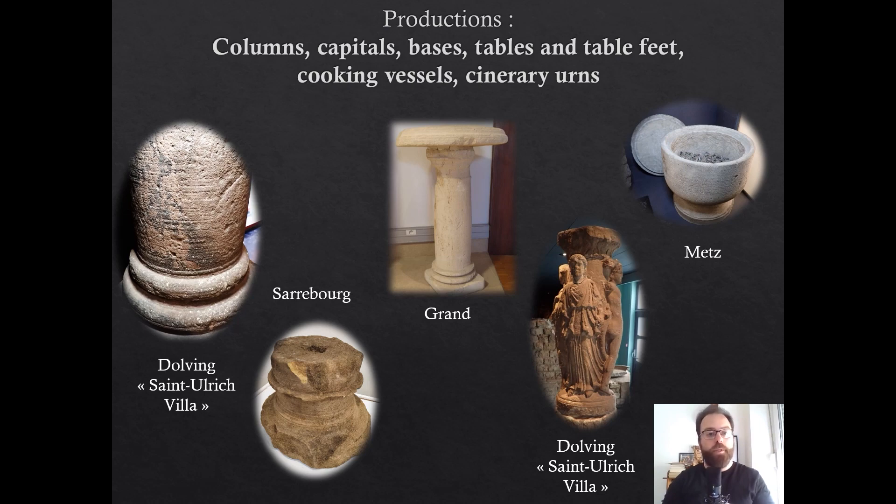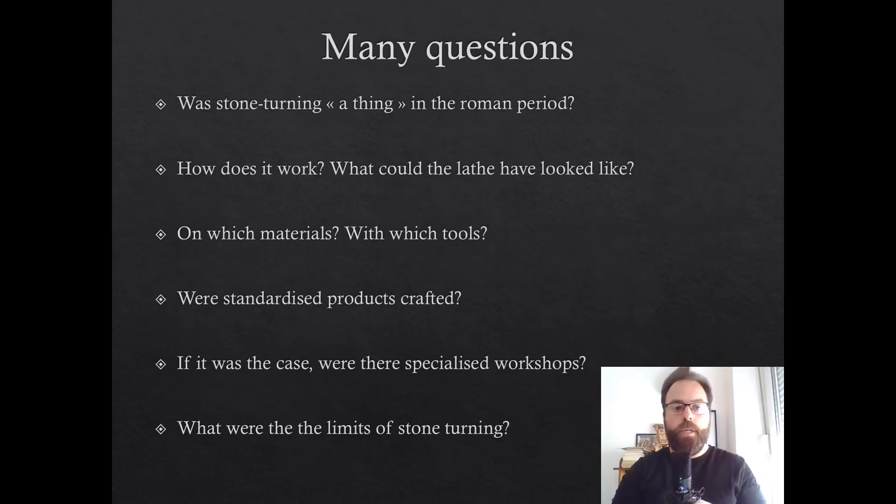Other currently unknown types of items may also have been produced on the lathe. All sorts of stones have been turned, from tender soft stones and limestones to very abrasive sandstones, or unexpectedly, hard stones such as granite. These are below a few examples from the Lorraine area of northeastern France, in sandstone and limestone. Many questions arise: was stone turning actually a thing in the Roman period? Could it be much more frequent than expected? What does this technology look like, especially how does the lathe work? Which stones were turned in Lorraine? Which tools were used, and for which materials? Can we find standardized products in the archaeological data?